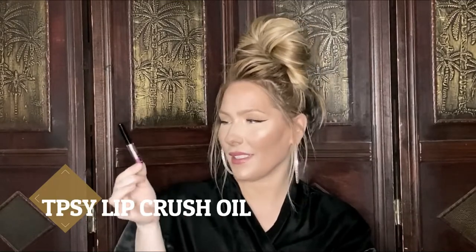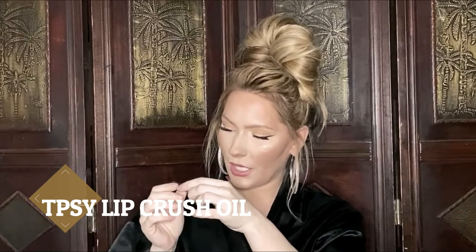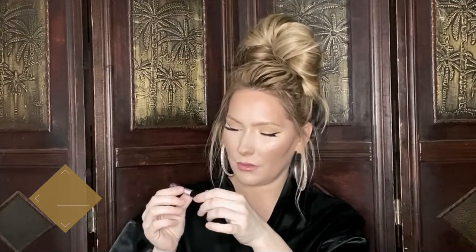The next item I got is TPSY — I guess 'tipsy' — Lip Crush Lip Oil. So it's kind of like chapstick but an oil for your lips to moisturize. That's unique, I've never had anything like that. I have an overnight mask for my lips but nothing like that. I'm not really a chapstick kind of person.